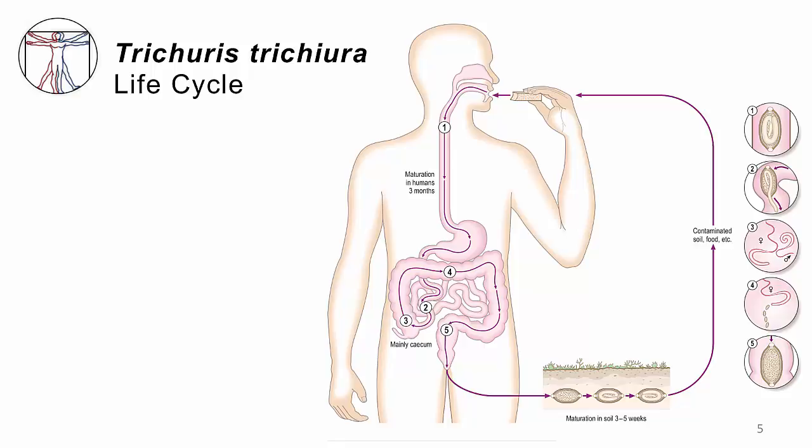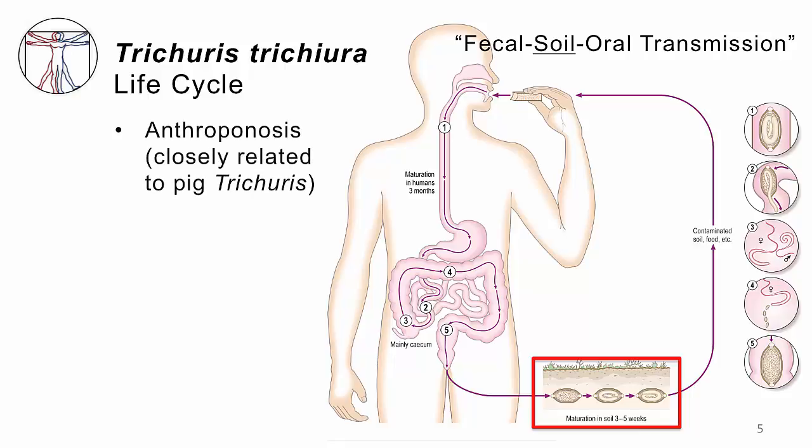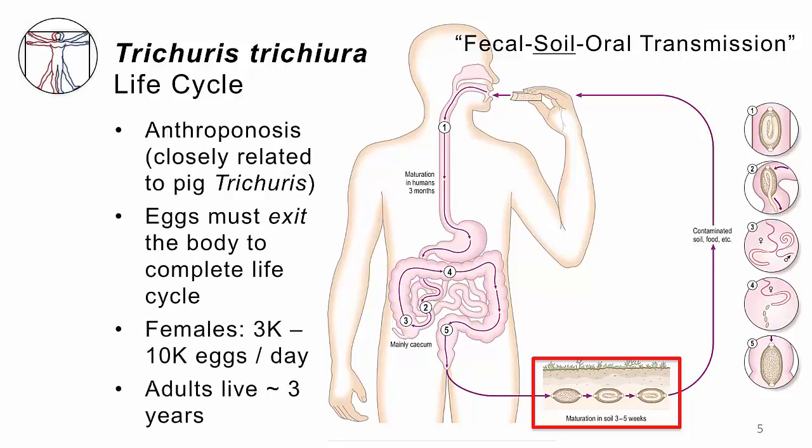When the person defecates on the ground, out come the eggs. The eggs must sit in the soil and mature for about a month — a process called embryonation. If the eggs do not spend time in the soil embryonating, they are not infectious. You can immediately see that public sanitation has an important role in breaking this life cycle. The life cycle is fecal-soil-oral transmission. This is an anthroponosis — an infection of human beings — although there is a form of pig Trichuris that is very similar and can even infect humans.